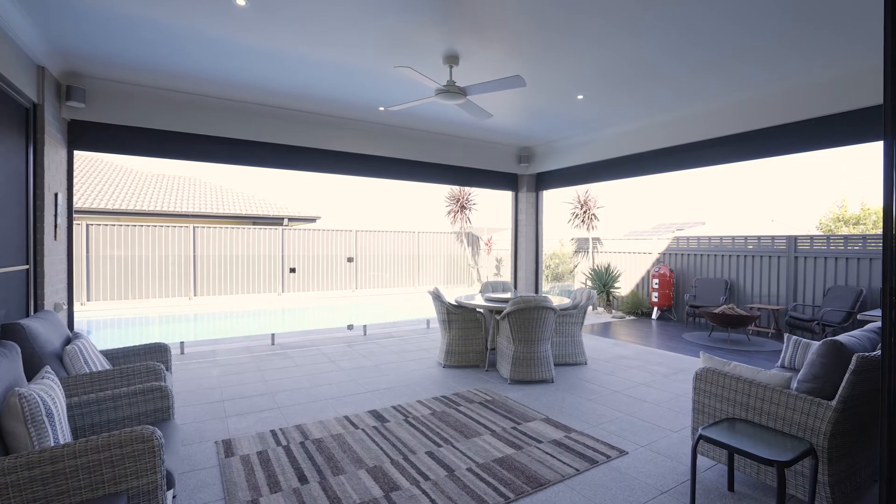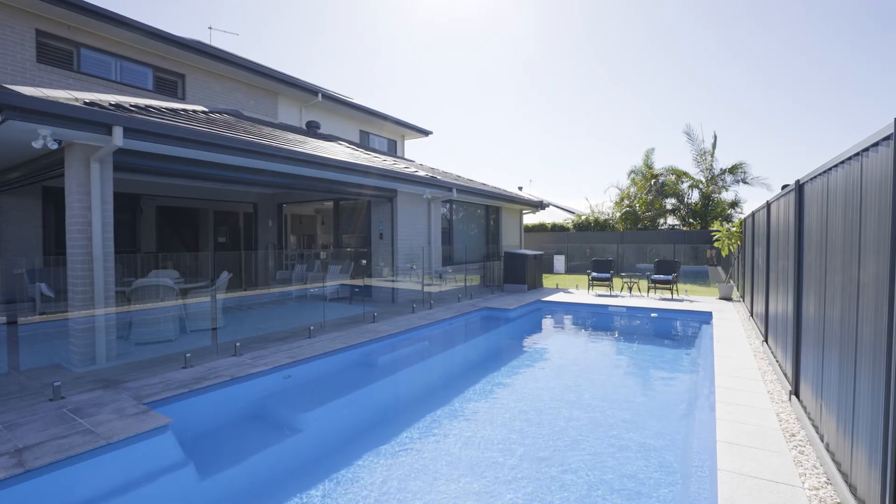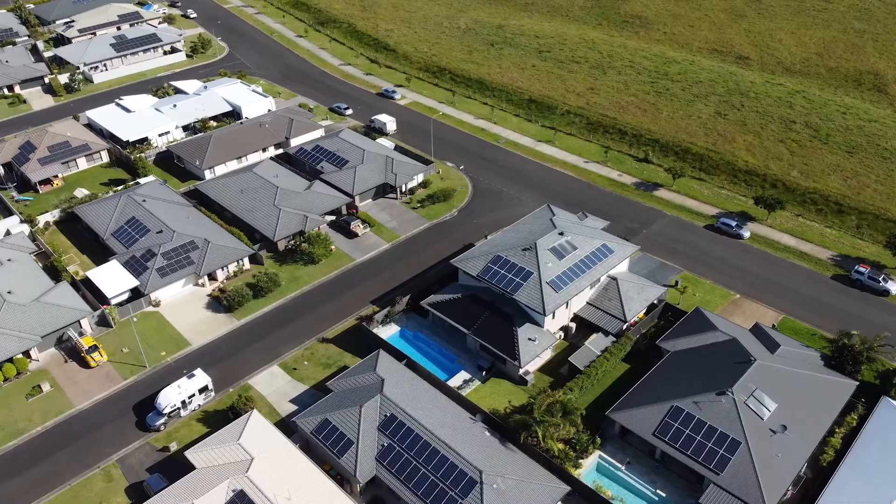To the rear, a large alfresco area features an adjoining timber deck and flows to the grassed yard and a sun-drenched mineral swimming pool.